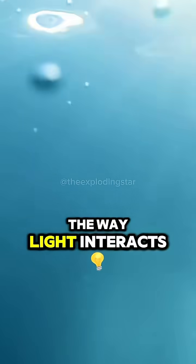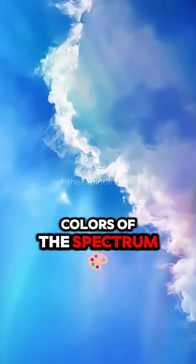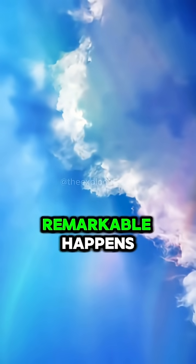The answer lies in the way light interacts with water. When sunlight, which contains all the colors of the spectrum, enters the ocean, something remarkable happens.